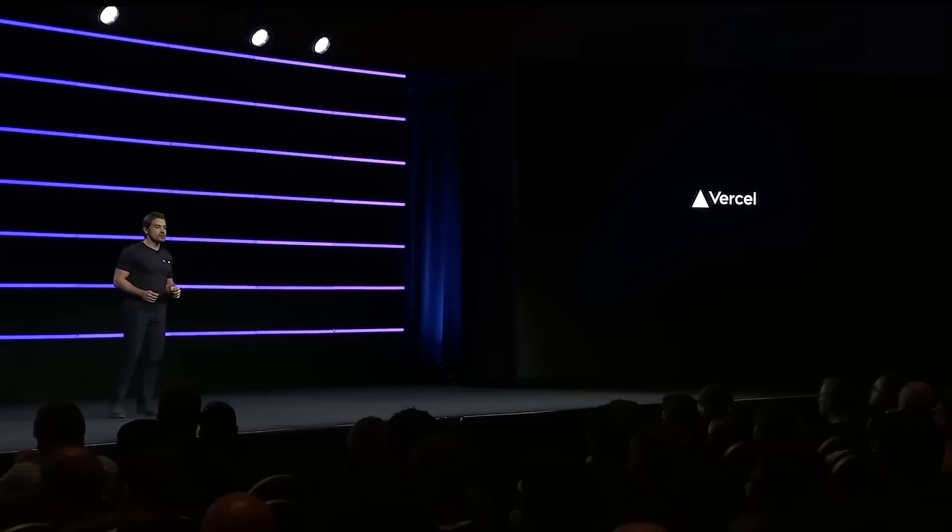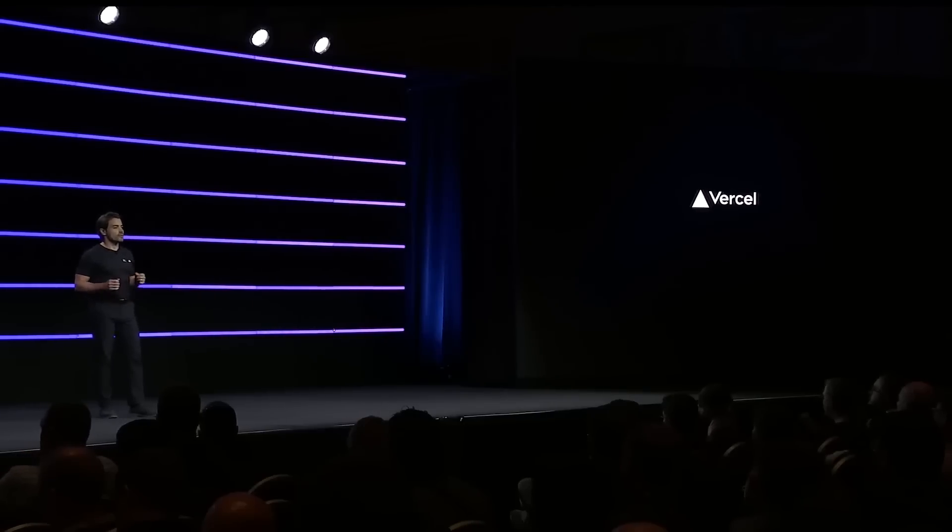Thanks, Holly. I'm honored to join you here today to talk about how we've integrated the serverless model into Vercel's frameworks and infrastructure. My name is Guillermo Roche, and I'm the CEO and co-founder of Vercel, the platform for front-end developers, providing the speed and reliability that innovators need to create at the moment of inspiration.